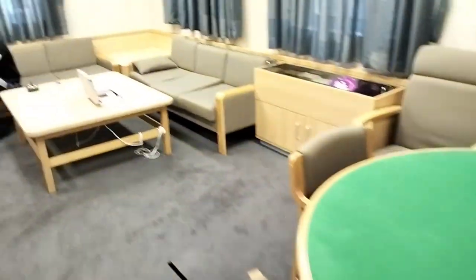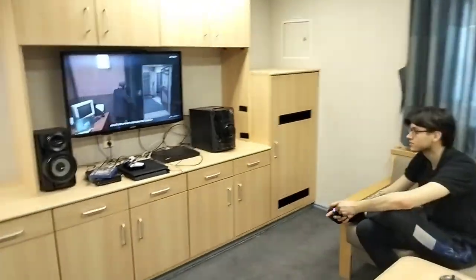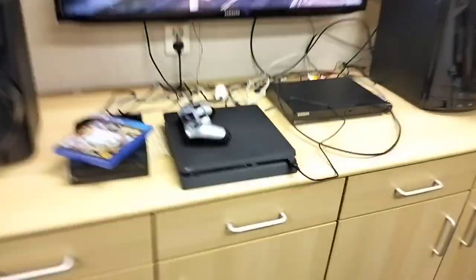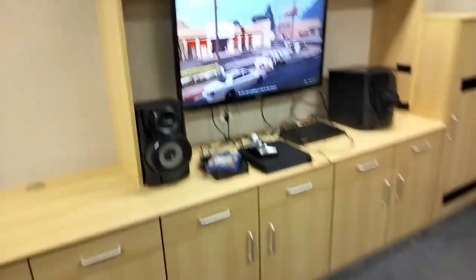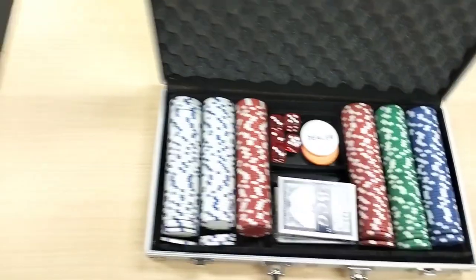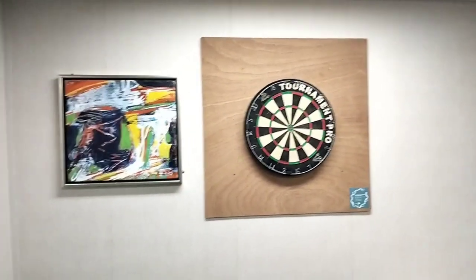Now I'm going to show you the officers' day room. Now we are entering the officers' day room. Here you can see a poker table, sofa, and the electrical cadet is playing GTA 5. Here you can see this is a PS4, speaker, and this is a poker set. I think today evening we will play poker on this table. And we have a dart set and beautiful paintings.